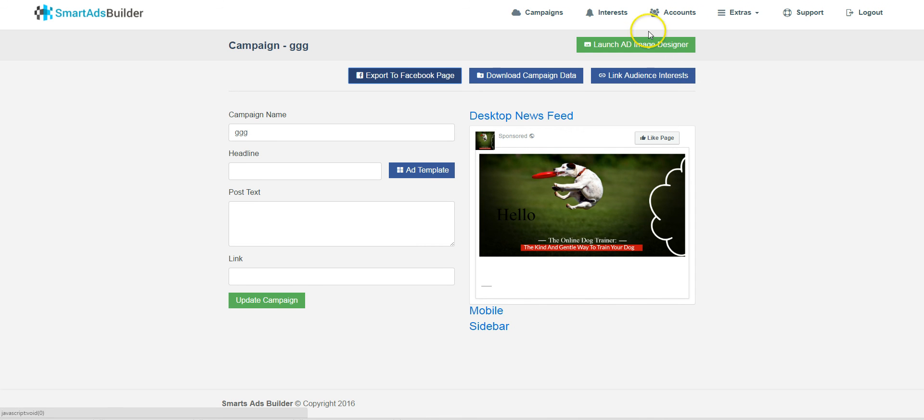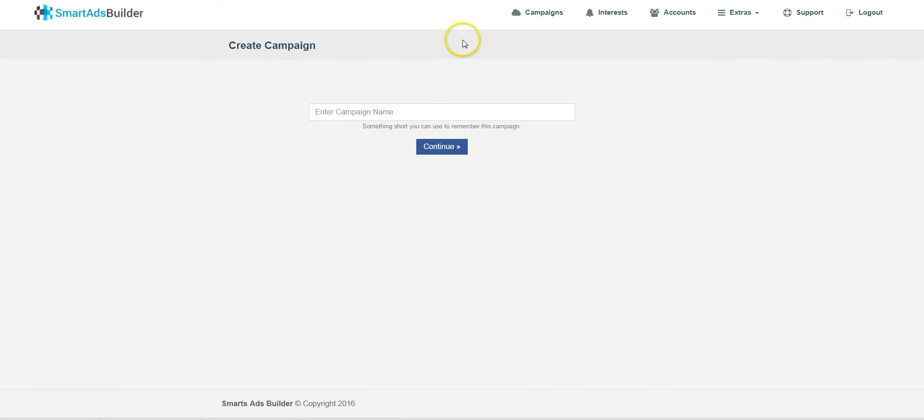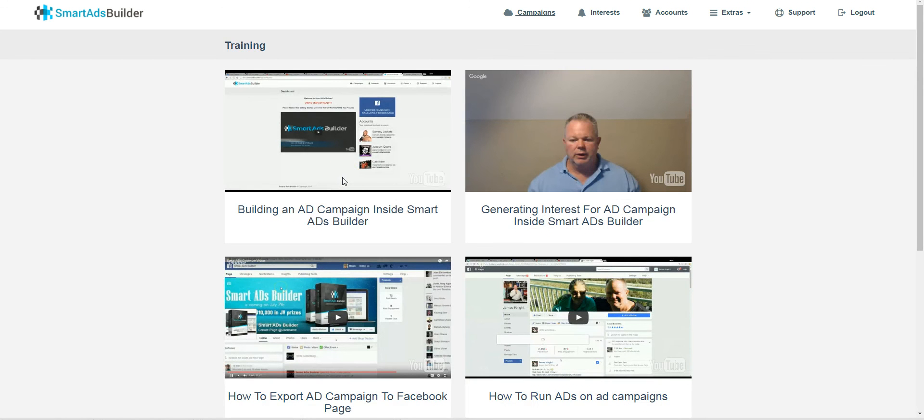That's how the software works — very simple and very effective. The editor, the ad designer, the templates — everything is so simple to use. It's a time saver and it will help you a lot. It also comes with training teaching you how to use it, how to monetize, and how to build campaigns.